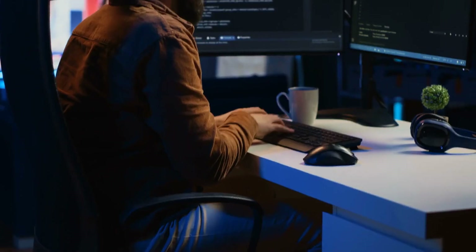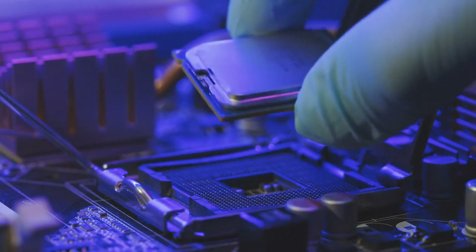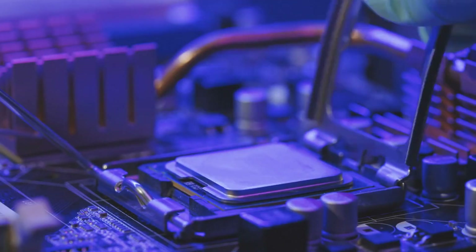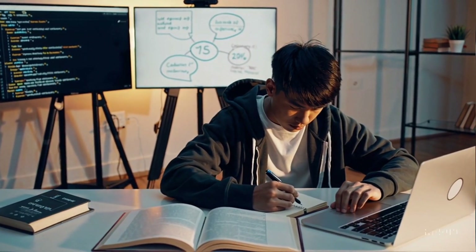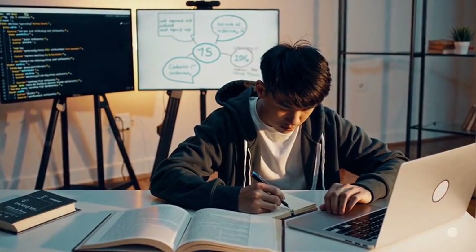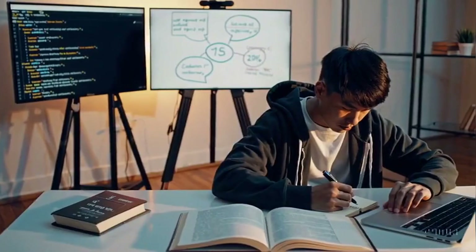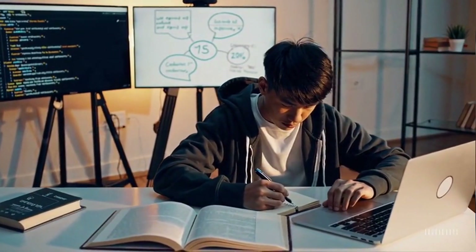Interview preparation. Technical interviews are a crucial step in landing a job. Preparation should include practicing coding challenges daily on platforms like LeetCode and HackerRank, studying system design basics to understand architecture and scalability, preparing for behavioral questions to showcase problem-solving skills, researching company culture to align responses with company values, and engaging in mock interviews to improve communication and confidence.